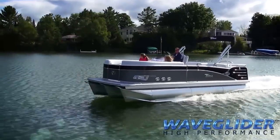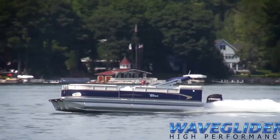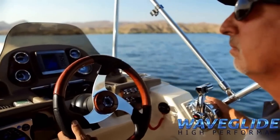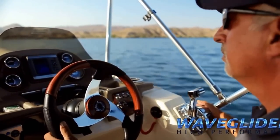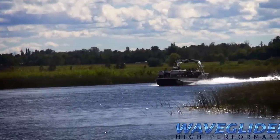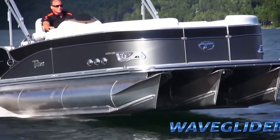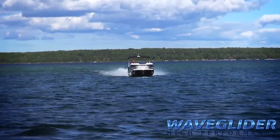The WaveGlider system is a superior system because WaveGlider lifting fins are the only lifting fins scientifically designed for the purpose of creating hydrodynamic lift and speed for a pontoon boat. As the boat accelerates, WaveGlider fins cup and control water, creating upward energy that results in extreme lift and a rapid increase in velocity.